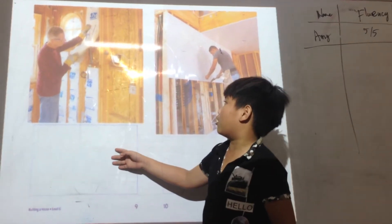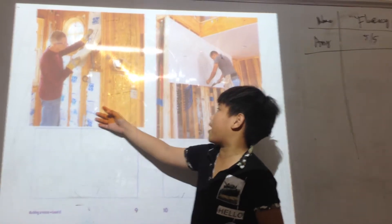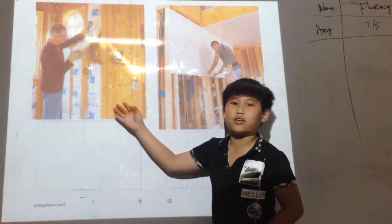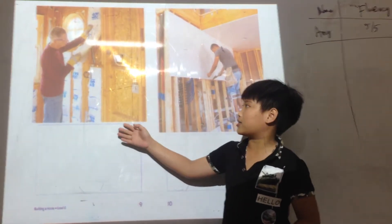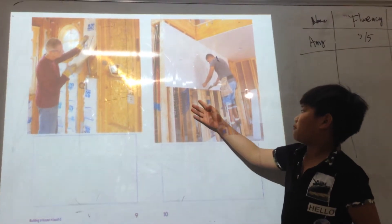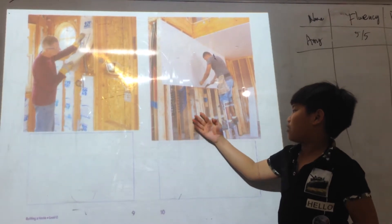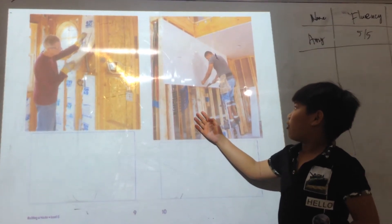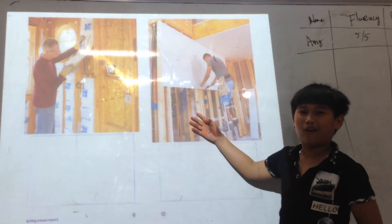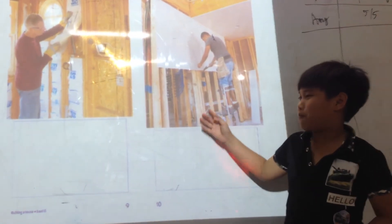Next, the builders fill the empty spaces. This helps keep warm in the winter and cool in the summer. Then, the builders close up the walls and ceilings. Now, the walls can be covered and painted.